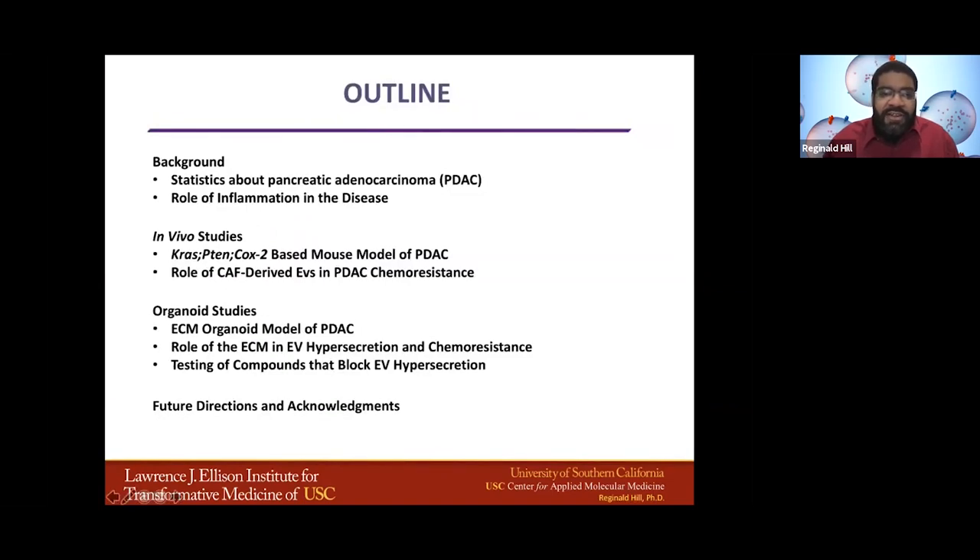This is just the outline I'll cover today. First, I'll start with some background, including statistics about pancreatic adenocarcinoma and the role of inflammation in this disease. Then I'll move on to our in vivo studies and talk about our novel mouse model of pancreatic cancer. We'll then study the role of EVs derived from exosomes and how that affects pancreatic chemoresistance, discuss our newly derived organoid system, and how ECM and EV hypersecretion affect chemoresistance. Finally, I'll talk about compounds that block extracellular vesicle hypersecretion and finish with future directions and acknowledgements.